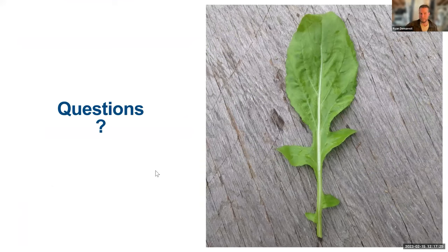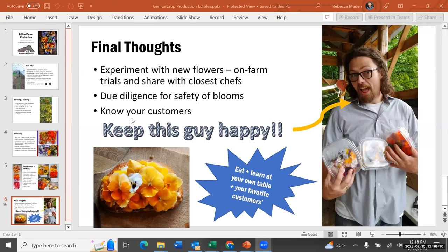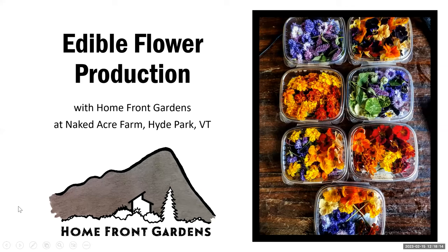That's it. Thanks, Ryan. Jenica, who also farms at Naked Acre but grows flowers, is going to share next.